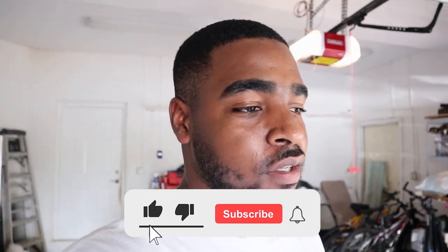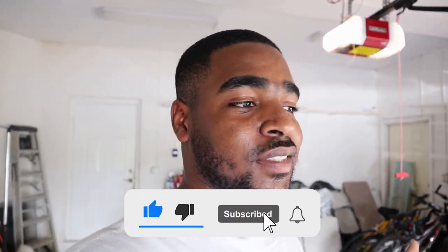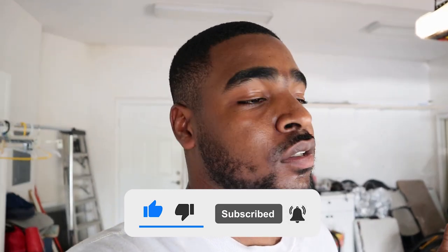A couple days ago in the community tab, I asked a question on how long you guys think it'll take for me to complete a 10-minute oil change challenge. I think I can do this in like six, seven minutes to be honest, but you don't know what could happen when you're changing the oil. You don't know if something gets stuck. I'm just bringing things up just in case I don't make six or seven minutes.